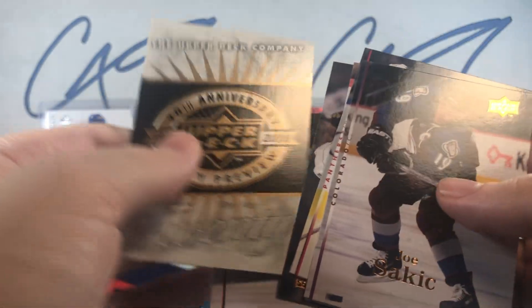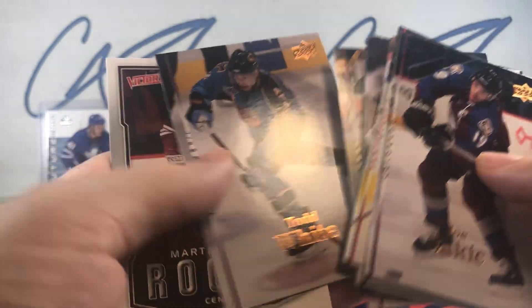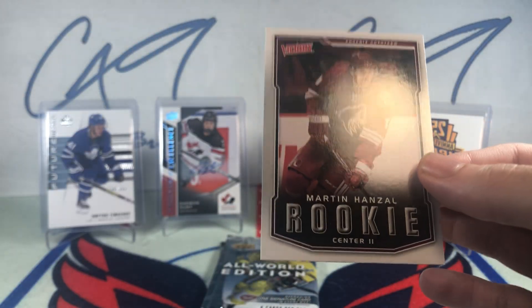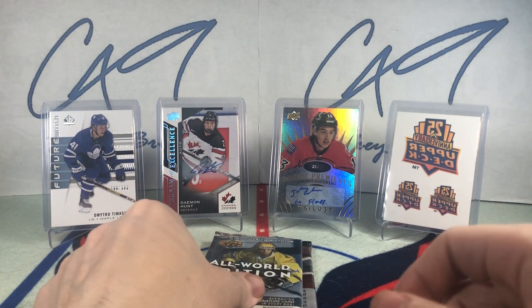Moving on to 07-08 Upper Deck Series 2 — we've got another one of those 20th anniversary blockers, and a Victory rookie of Martin Hansel. Two packs to go.